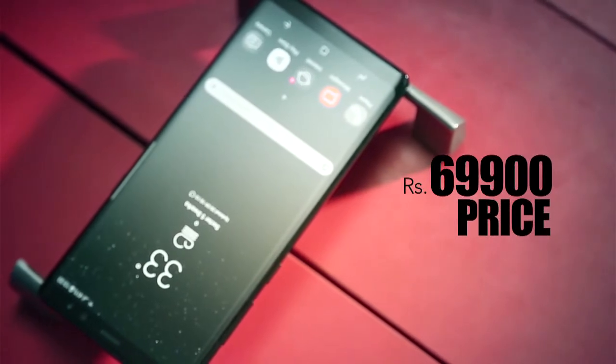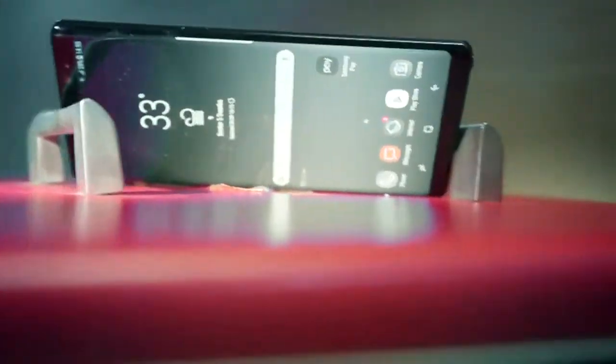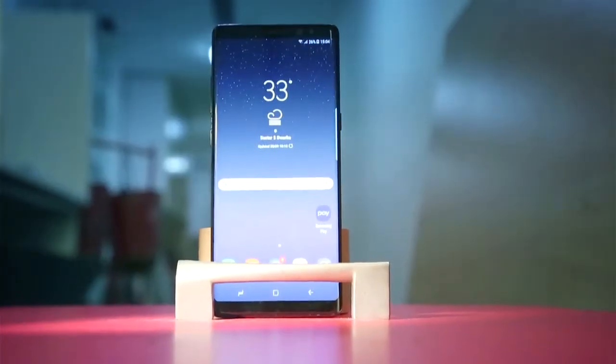The Galaxy Note 8 is priced at Rs. 67,900, which I think justifies all the features the phone is actually offering you. You might have doubts, but if you want the best Android experience, look no further.